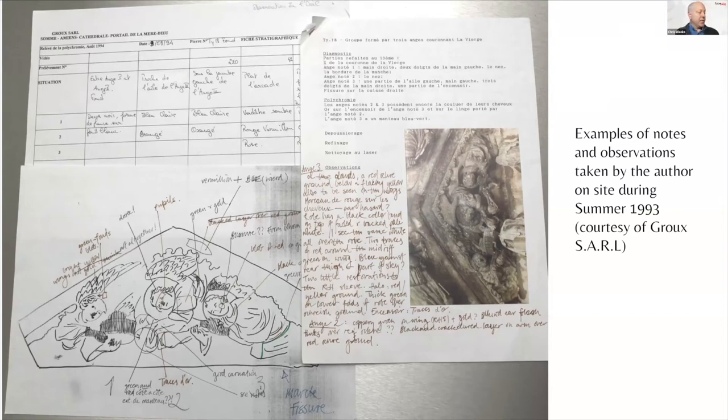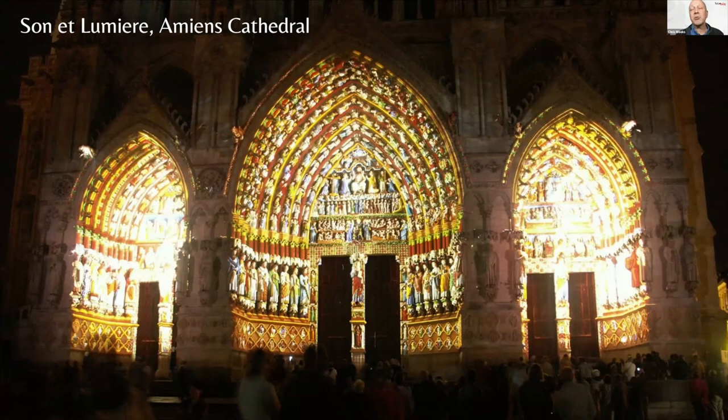The next slide finishes this little diversion into medieval France with a picture of the Son et Lumière at Amiens Cathedral, which is based on the polychromy — the paint observations — that we made from 1993 to 1995. Each night, if you go to Amiens, you're lucky enough to see a very beautiful light show projected onto each individual sculpture, showing the paint colors as they may have appeared in the medieval period. I should say it's very beautiful — it's not very accurate — but enough of that. I'll bring you back to the main subject, which is the boat.